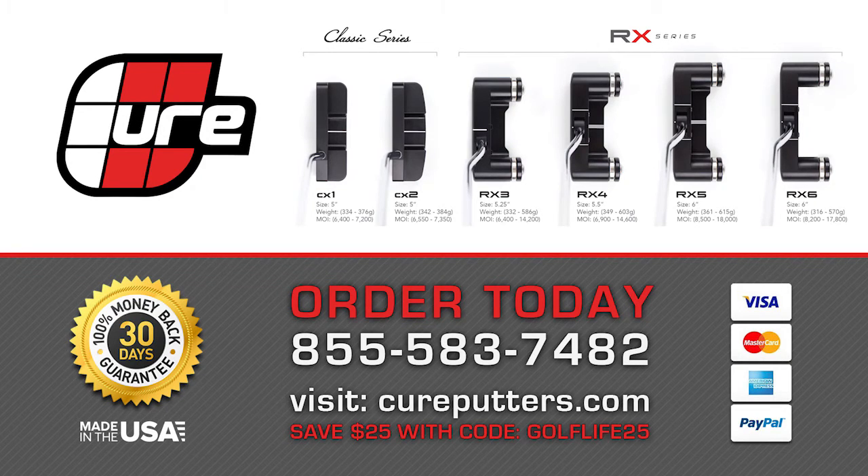If you'd like to learn more about the hottest putter of 2016, visit pureputters.com.